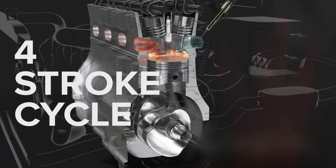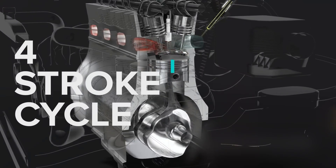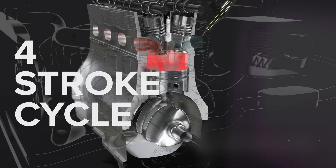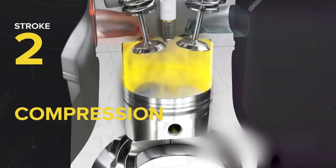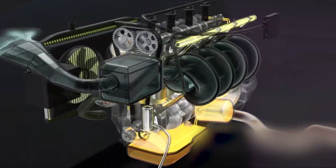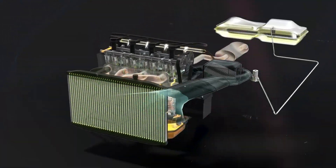To get a clearer picture, let's explore the four-stroke cycle, which is fundamental to most car engines. Most car engines operate on the four-stroke cycle — intake, compression, combustion, and exhaust — also known as the Otto cycle. Here's a breakdown of each stroke.